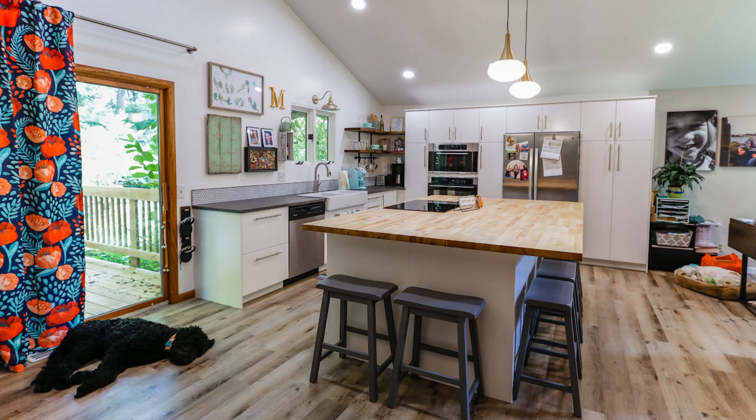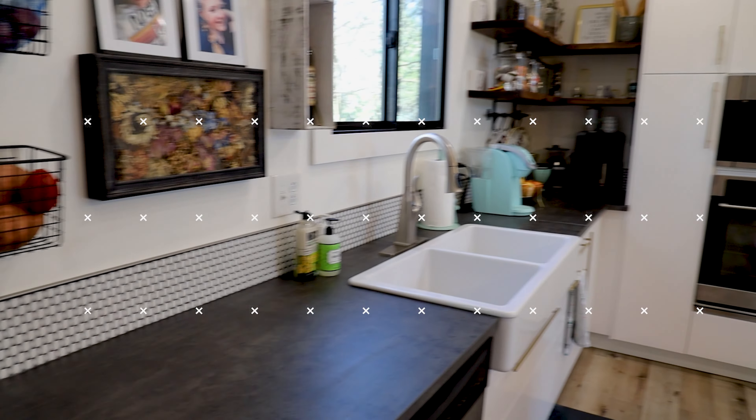Hey everyone, welcome to my kitchen. My name is Jared Myers and today we're going to talk about the five things that we did design-wise for our kitchen that we really love and we'll talk about why. If you stick around towards the end, I'm going to throw in a bonus one so hopefully see you at the end. So with that, let's get into it.